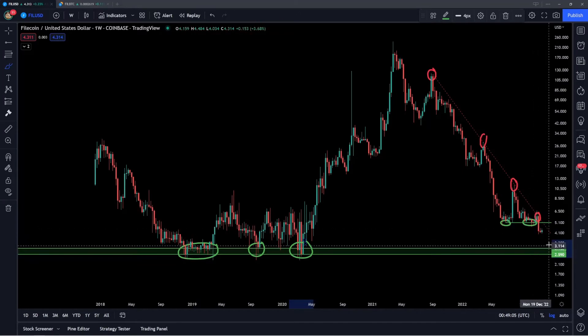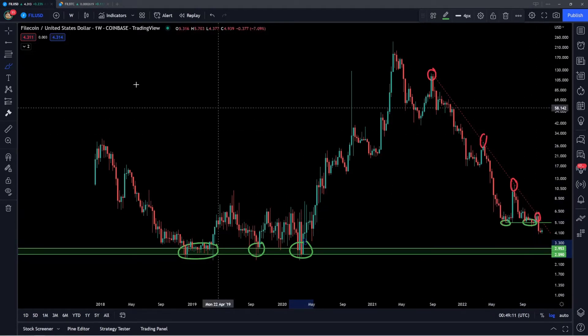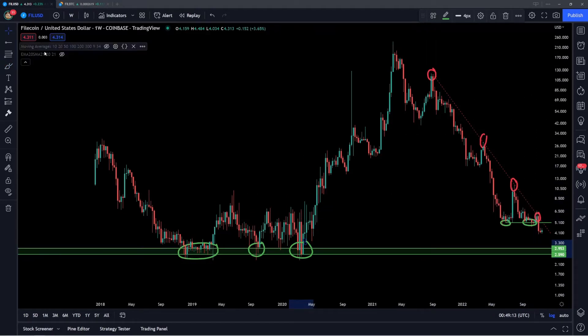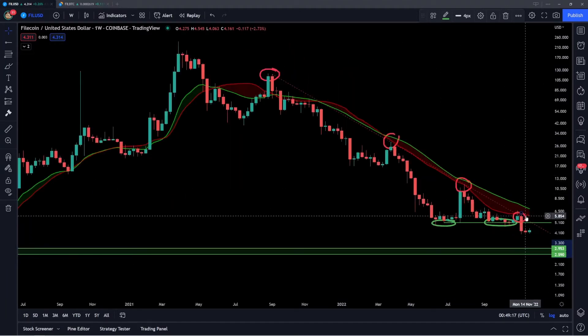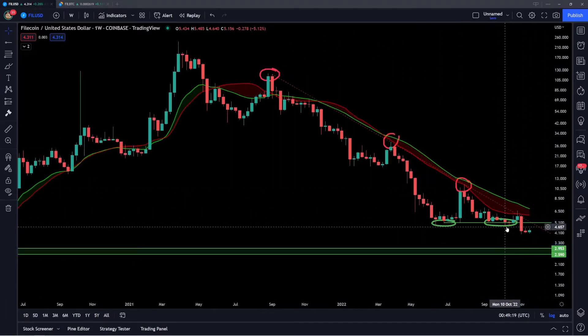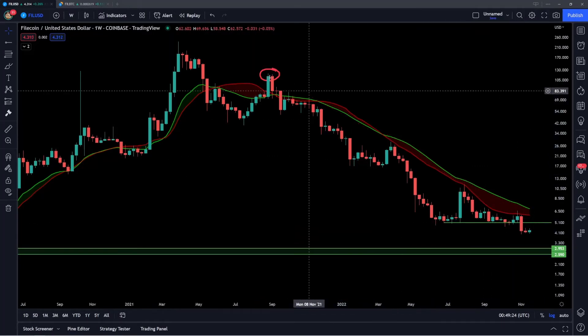So that's a very significant level to watch if we do have some further follow through on this rejection off the downsloping trend line. Another level that we've actually rejected off of is these two moving averages — the SMA20 and the EMA21. I'll remove the drawings just to get a clearer view of these two moving averages and how they have been very strong resistance throughout this entire bear market.